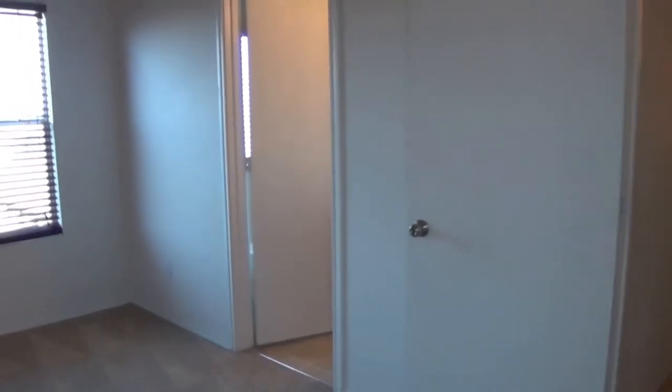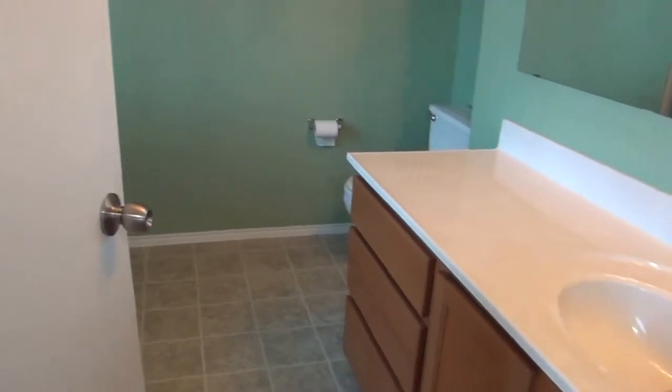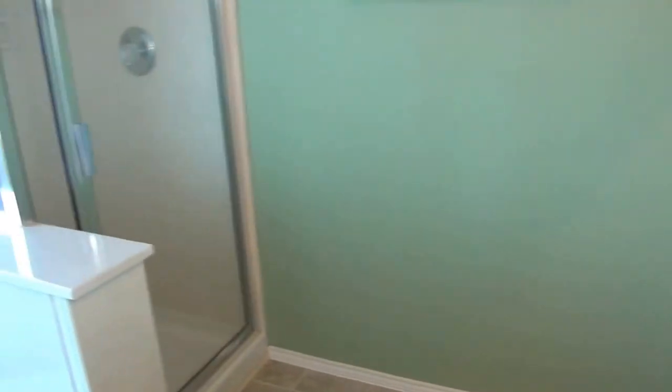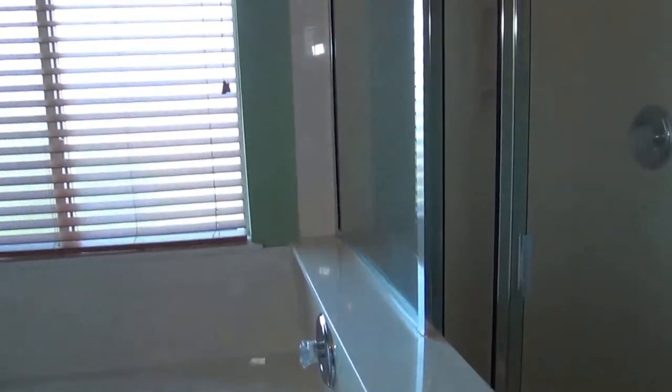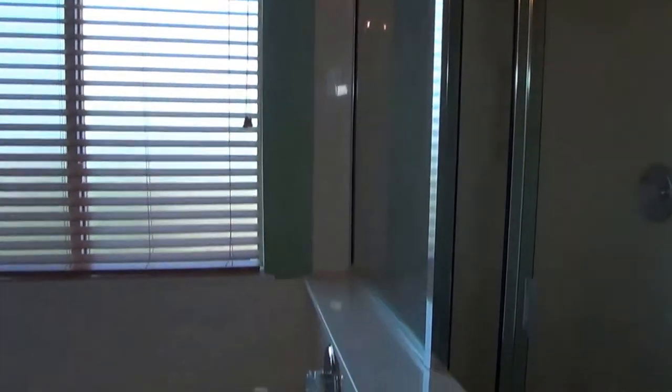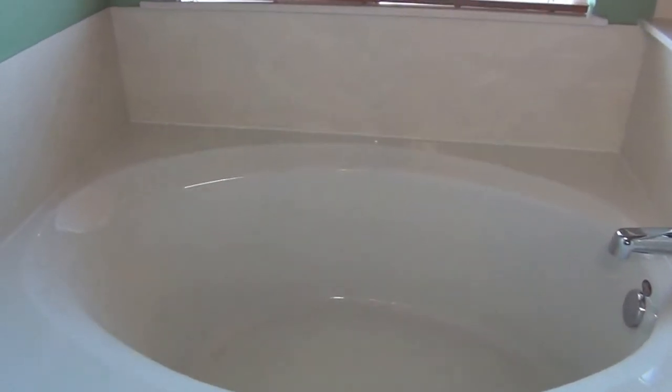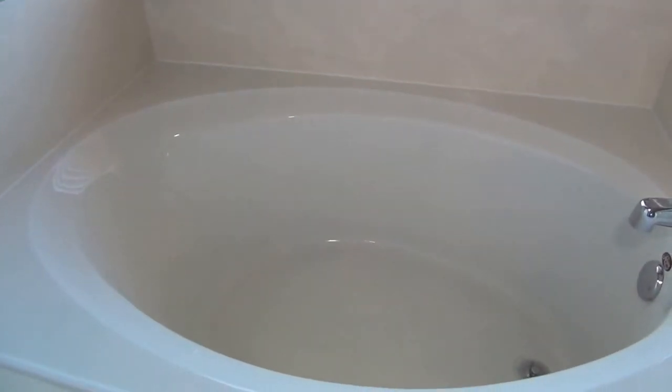We also have the master bathroom with your sink, commode, and separate shower and garden tub. This is a nice deep garden tub, great for relaxing after a long day. Window blinds and opaque glass there, so you don't actually need the blinds, but just for decoration.